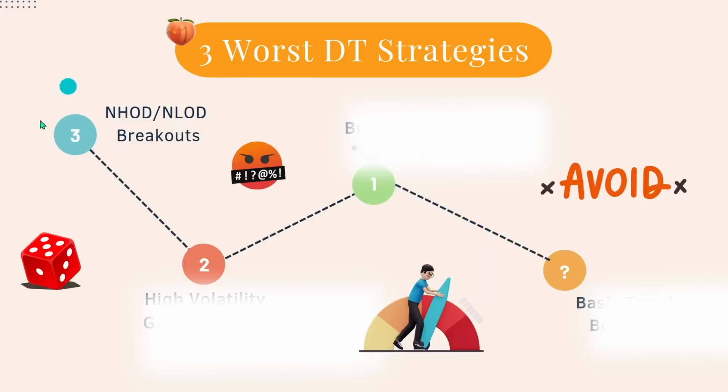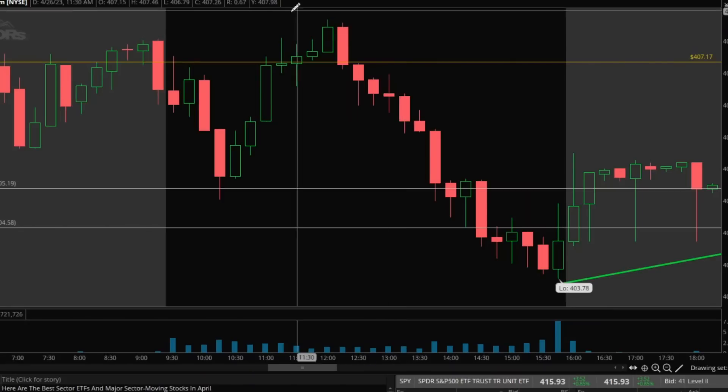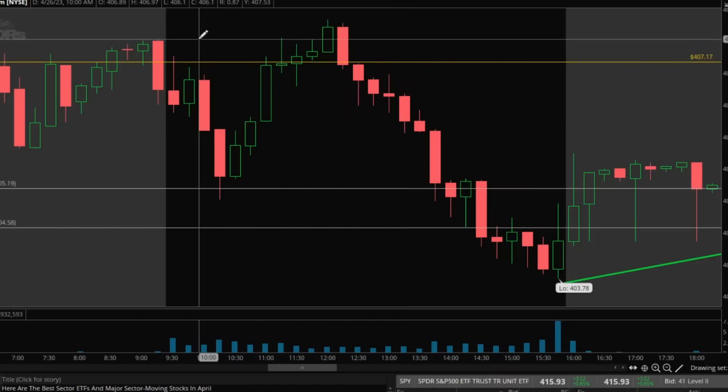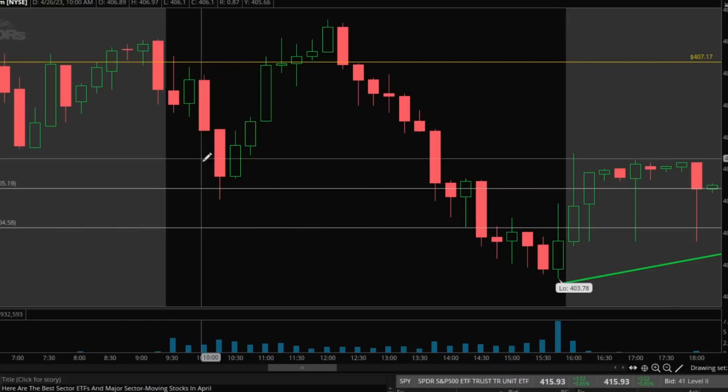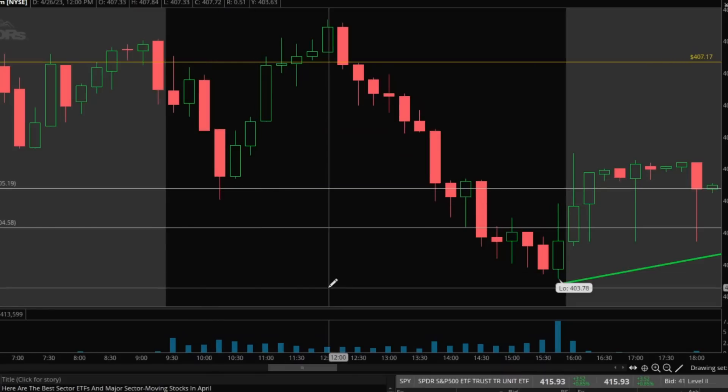I'm going to go over examples of each. Number three on this list is new high of day / new low of day breakouts. Basically what this strategy looks like — we're going to use SPY as an example just because this happened recently and I can easily recall what was going on. There is a strategy where people look to trade the breakouts of either new high of day or new low of day: if we're breaking high of day, they go long; if we're breaking low of day, they go short. I tried this strategy for a few weeks and I failed miserably, and there's a very obvious reason. The reason it typically does not work is because your risk versus reward is really, really crappy.